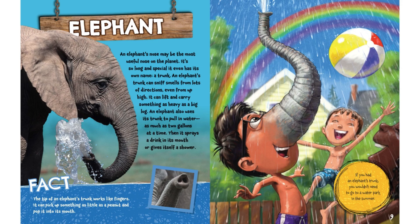It can lift and carry something as heavy as a big log. An elephant uses its trunk to pull in water, as much as two gallons at a time. Then it sprays a drink into its mouth or gives itself a shower. Fact: the tip of an elephant's trunk works like fingers — it can pick up something as little as a peanut and pop it into its mouth.